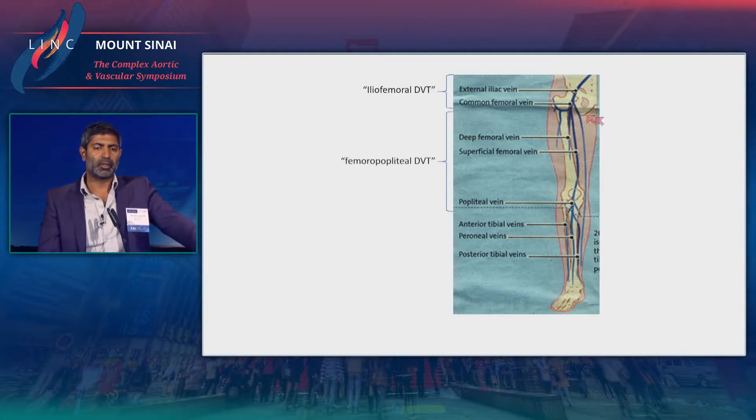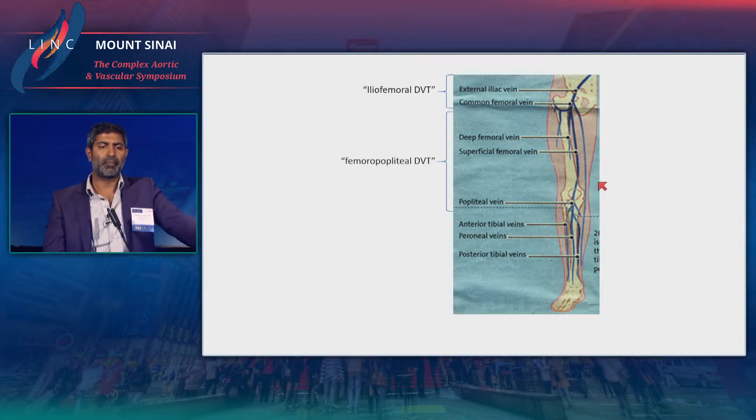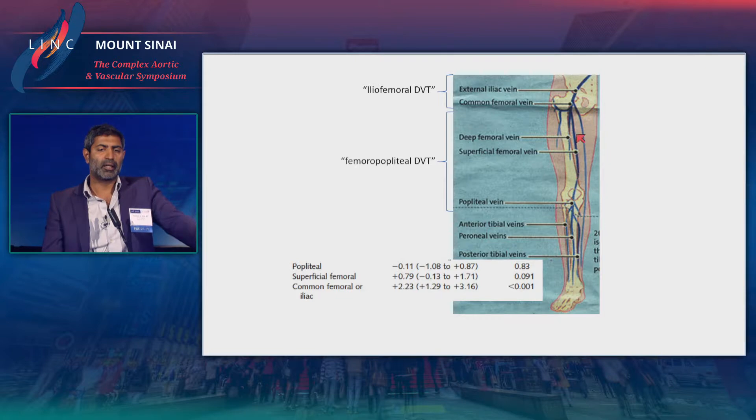Just to clarify: iliofemoral DVT is anything from the iliac and common femoral, and femoropopliteal refers to anything in what used to be known as the superficial femoral — now the femoral vein — down into the popliteal vein. The reason we distinguish these two is that the risk of post-thrombotic syndrome is much higher with iliofemoral DVT than with femoropopliteal DVT, because it is the final common pathway from the leg.